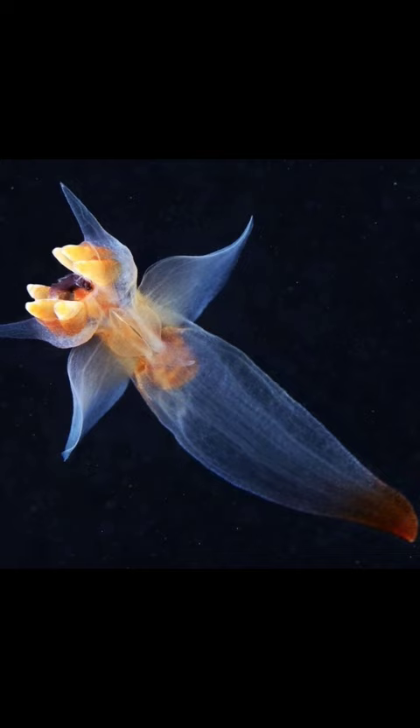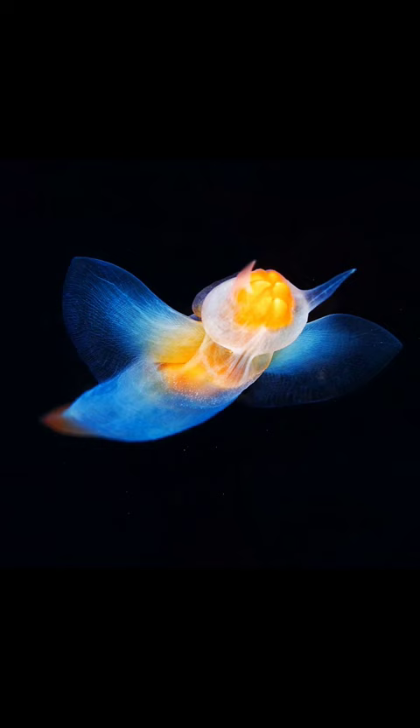Being graceful swimmers, sea angels are beautiful to watch. Their wing-like fins propel them in a manner reminiscent of flying, which is partially why they are commonly known as sea angels. Sea angels are also fairly translucent, creating an almost ethereal illusion.